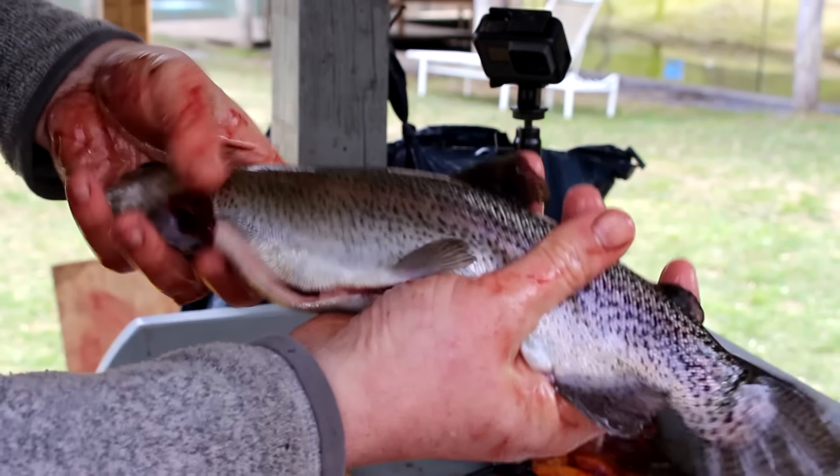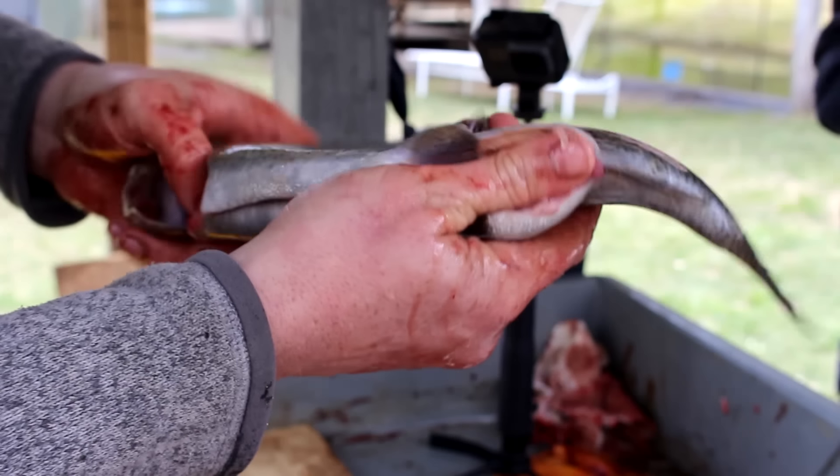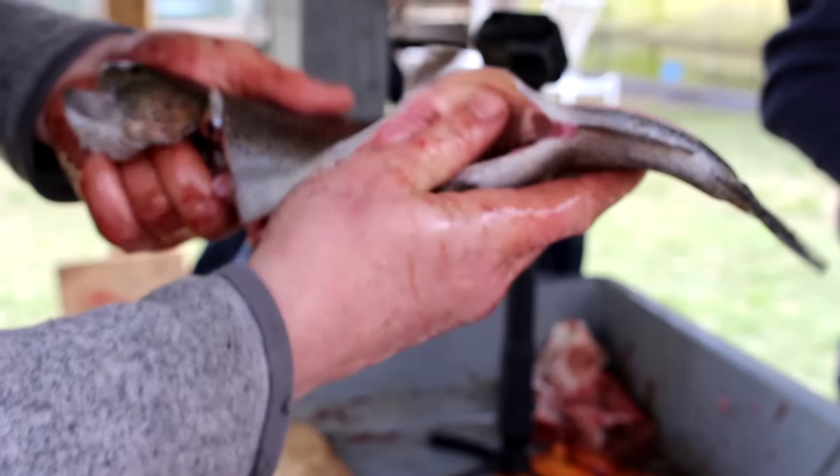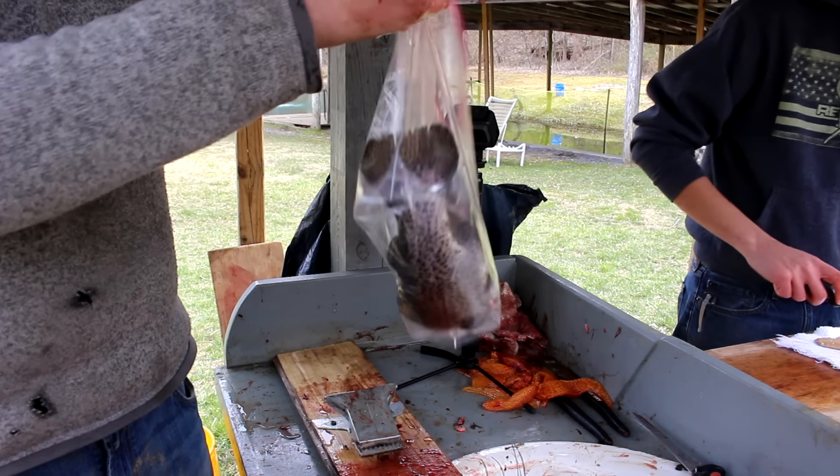A beautifully cleaned trout — super easy with just a pair of scissors. Don't get intimidated by this. Any idiot can do it, as I just proved. Let's go put it in one of these gallon-sized Ziploc bags and get it home.